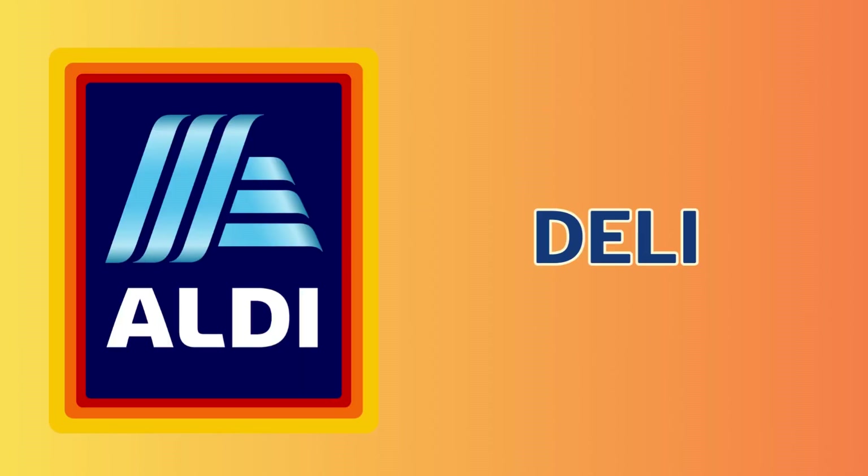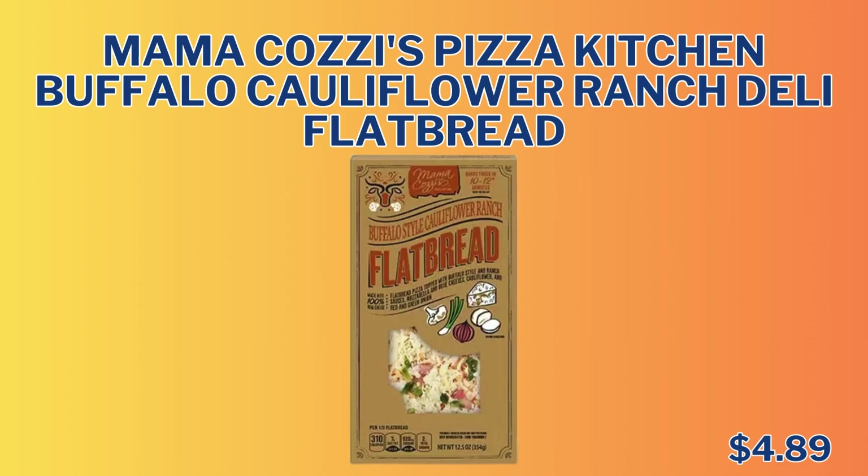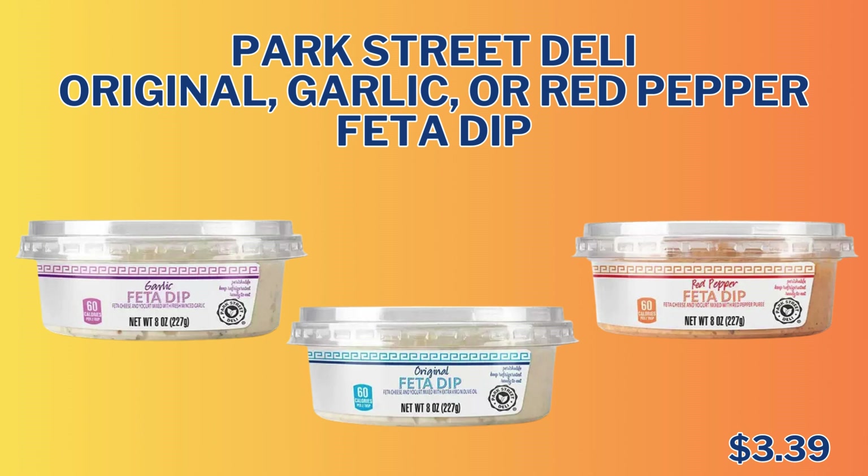Next up, we have the Deli section. The first item is the Kirkwood Turkey Breakfast Sausage, only $3.49 for 16 ounces. We have the Mama Cozy's Pizza Kitchen Buffalo Cauliflower Ranch Deli Flatbread for $4.89. And the last item in this section is the Park Street Deli Original Garlic or Red Pepper Feta Dip for $3.39 — that sounds absolutely delicious, I think I need to do a taste test on that.